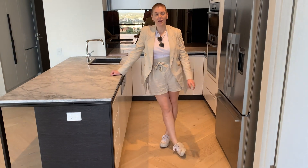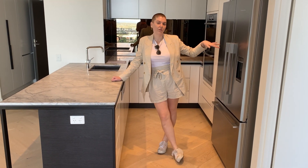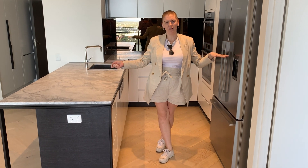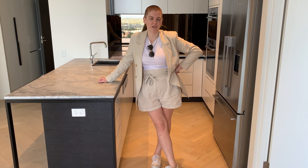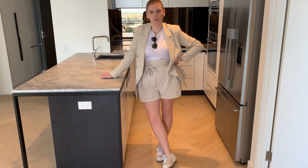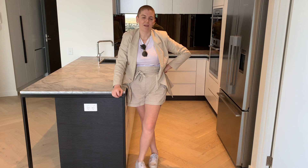This apartment comes with one car space, a storage locker on this level which is about seven square meters, and it's fully secure. You also have a storage cage next to your car space as well, so there's huge storage. We can't show you right now because it is closed due to COVID-19, but there is a pool on the roof, two barbecue areas, and a full gym with a view out over all of this. It's a really cool space up there. There are photos on the listing as well.